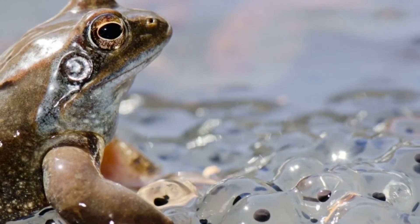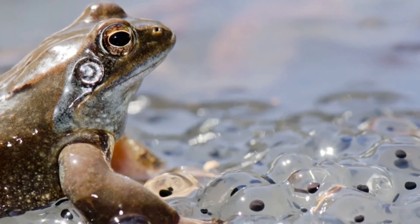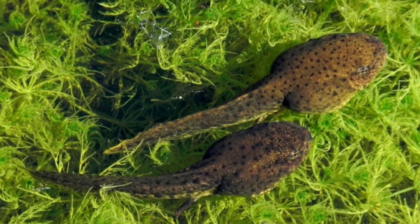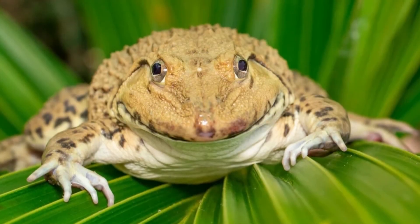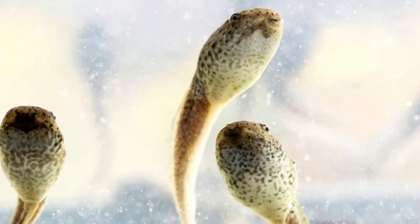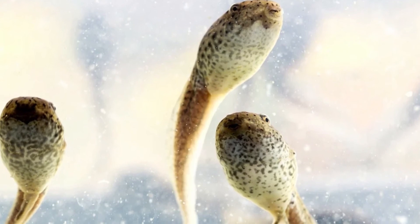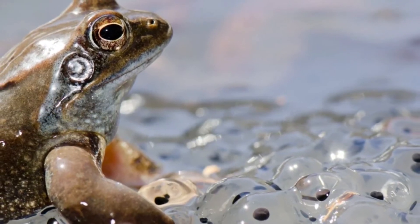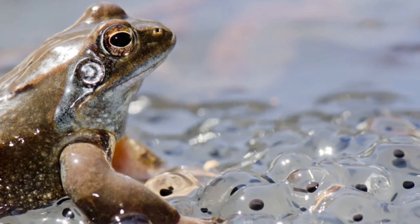In order for a frog to give live birth, a male must fertilize a female's eggs internally. After they are fertilized by a male's sperm, the eggs will develop inside her body until they hatch. Not all species that use internal fertilization give live birth — many still lay eggs. Currently, there are 13 known species of frogs within the Nectophrynoides genus that give birth to live froglets.